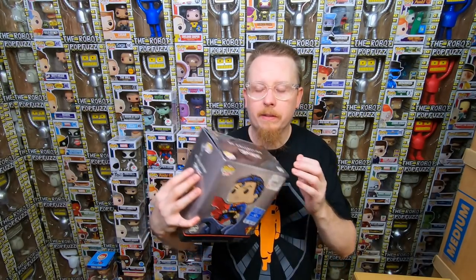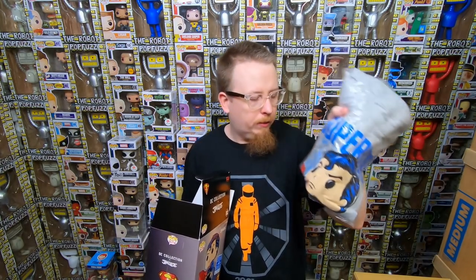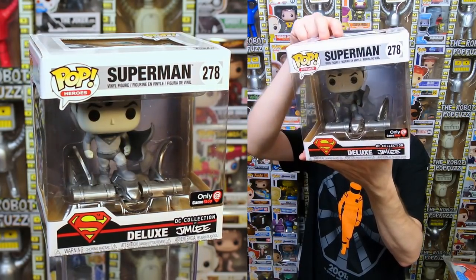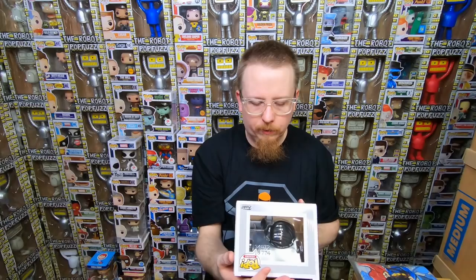And we have the deluxe Superman — the Jim Lee version. I love these deluxe Jim Lee pops, they look so cool. They never really caught on because the retail price is just too high. The reason people get into pops is because they're $10 — cheap impulse buys. When you go to $20-$30, people lose interest. Pops go up in value because they're rare or out of print, not because they're expensive new releases. So people undervalue these, but I think in the long run they'll have value. We have the Superman shirt too — it's awesome.